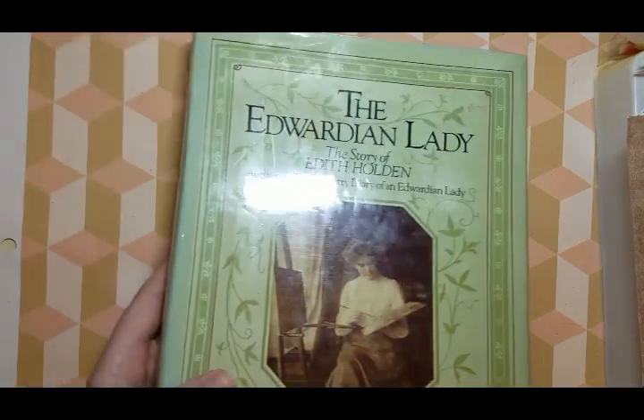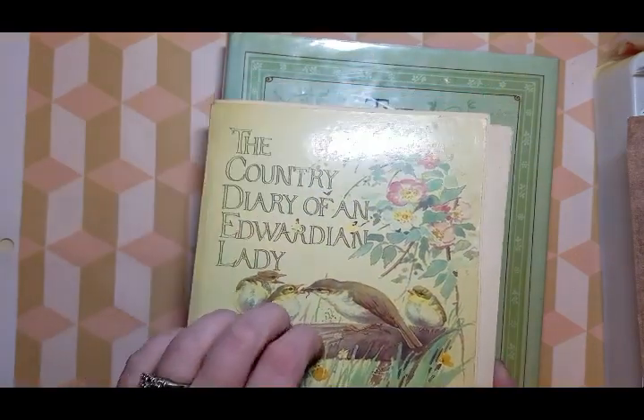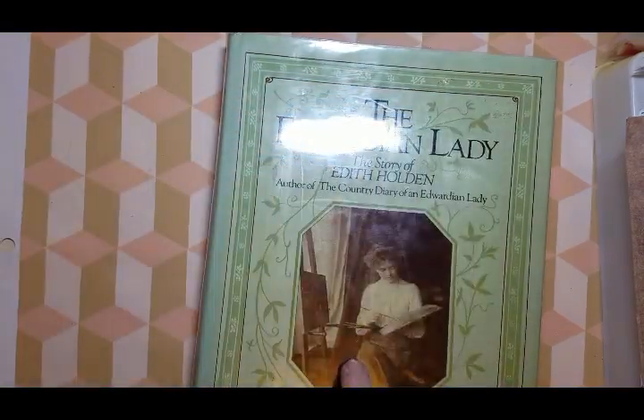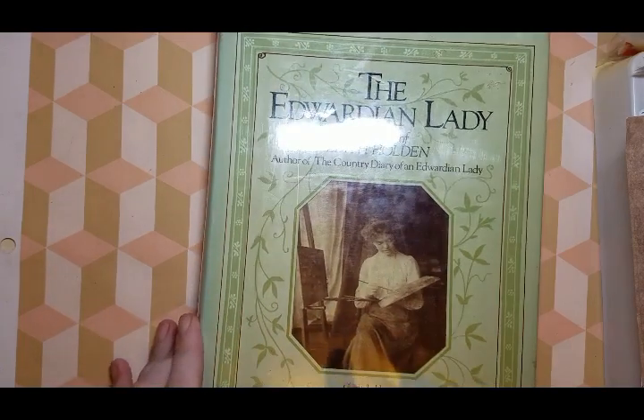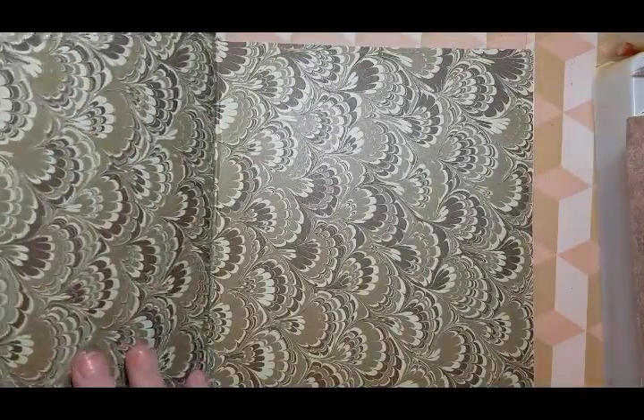The other Edith Holden book I got is The Edwardian Lady. I got this for around $9.30-something, and the other one for $3.79 or $3.89. This is a hardback book — it's her biography. I cannot wait. This cover is going to be so awesome for my ultimate favorite perfect junk journal.